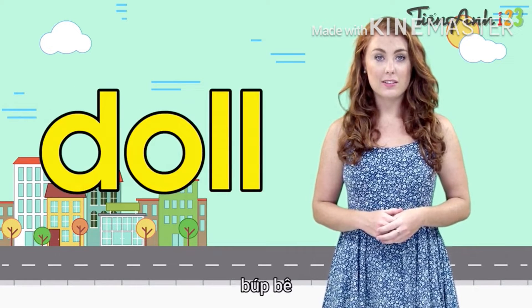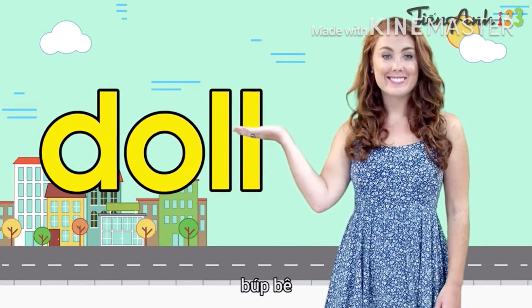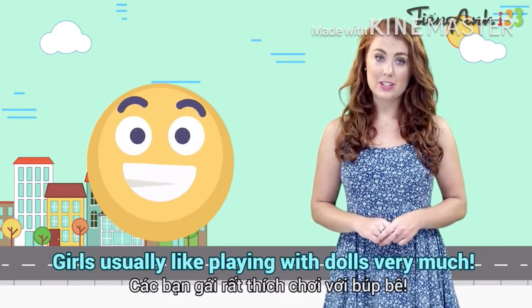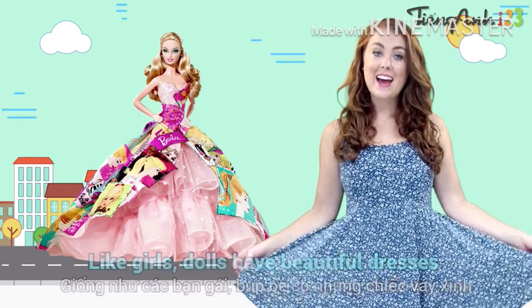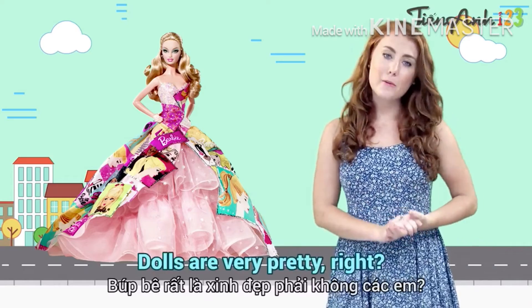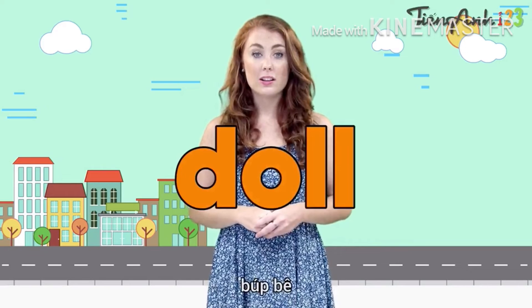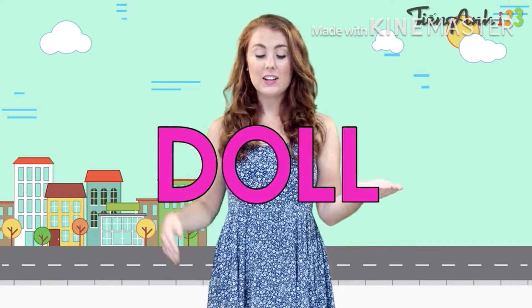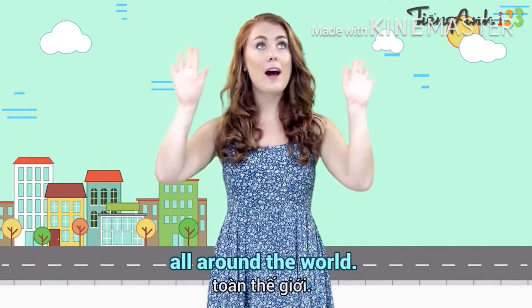Doll. Girls usually like playing with dolls very much. Like girls, dolls have beautiful dresses and long hair. Dolls are very pretty, right? Listen — doll, spelled D-O-L-L.